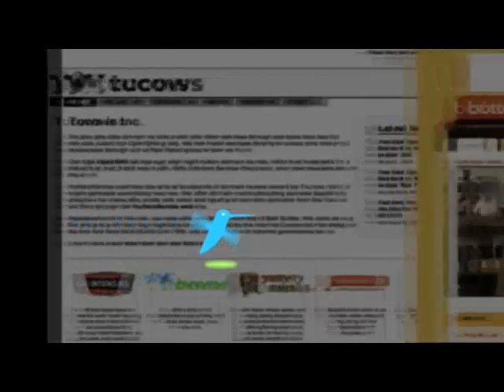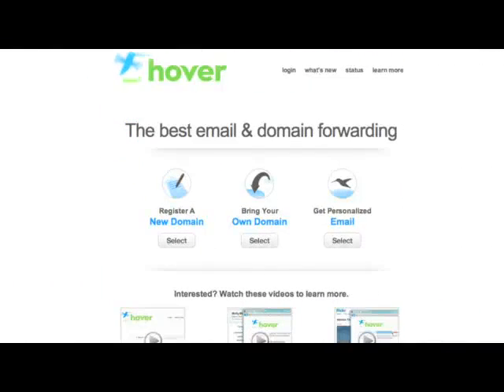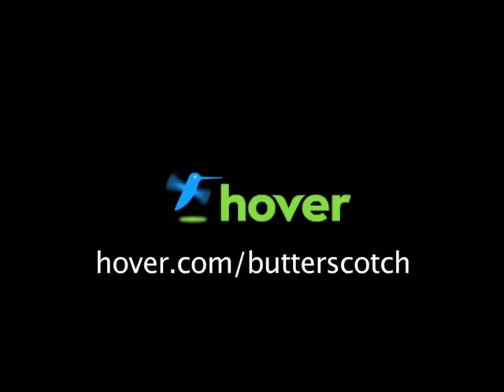Hey, this is Doc. If you're looking for a cheap and easy way to put your own content on the web, go get domain names from Hover.com. Just visit Hover.com slash Butterscotch, and you'll get 10% off and support shows like these. Thanks.